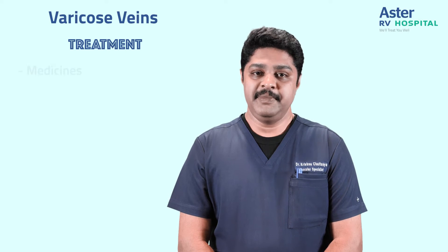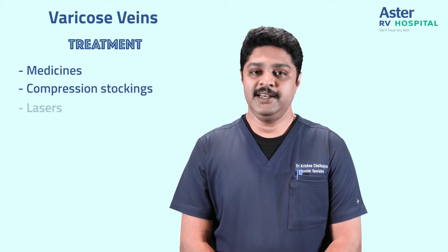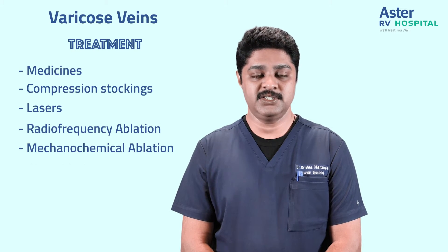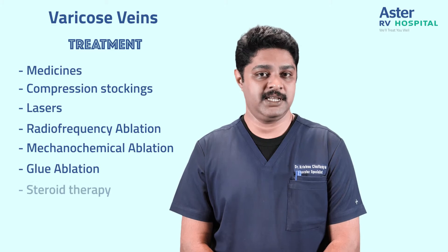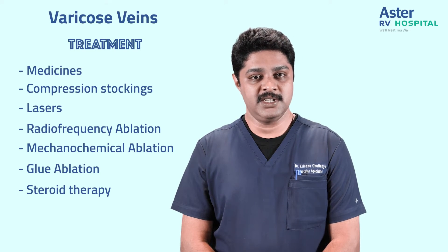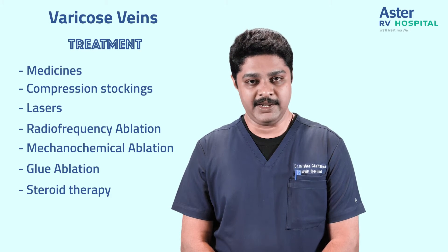How do we treat varicose veins? We can treat them with medicines, compression stockings, lasers, radiofrequency ablations, mechanical chemical ablations, glue obliterations, or sclerotherapy. Depending on your condition, your vascular surgeon will suggest the most appropriate treatment for varicose veins.